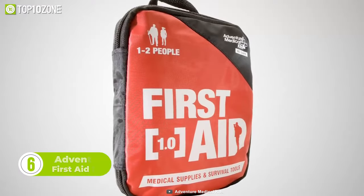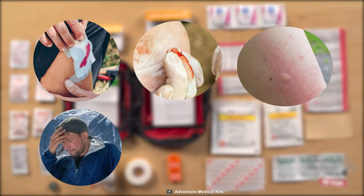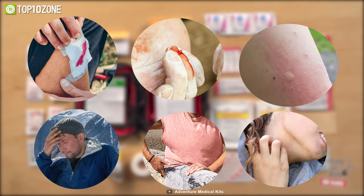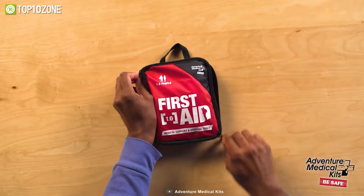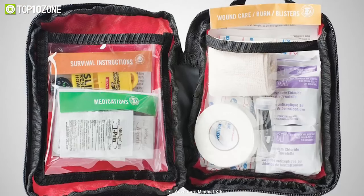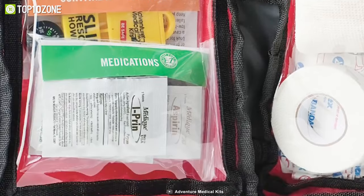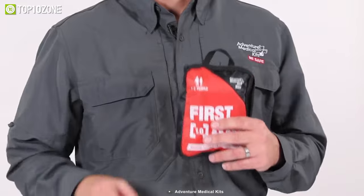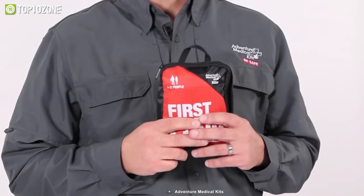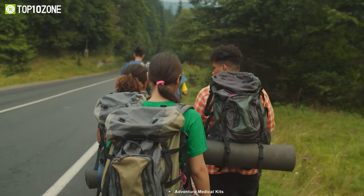The kit comes with all the supplies you need to treat common problems, including cuts, scrapes, insect bites, headaches, muscle aches, and allergic reactions. The nylon-coated outer bag is durable and keeps your supplies safe and secure. On top of that, the bag is also equipped with inner plastic storage pouches, and the easy-care pocket system allows you to identify items and stay organized. The Adventure First Aid 1.0 kit is ideal for all outdoor adventures and can perfectly take care of small groups.